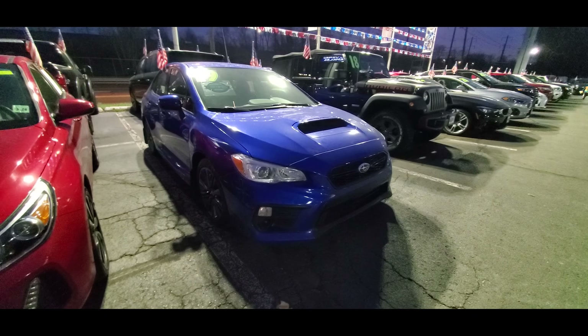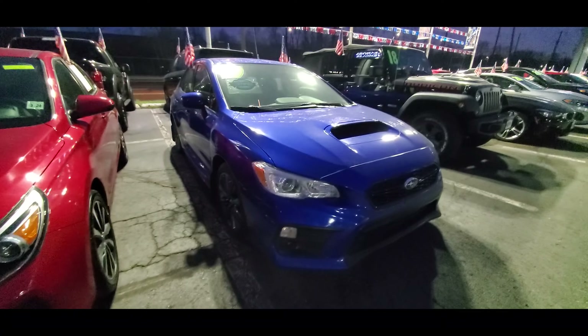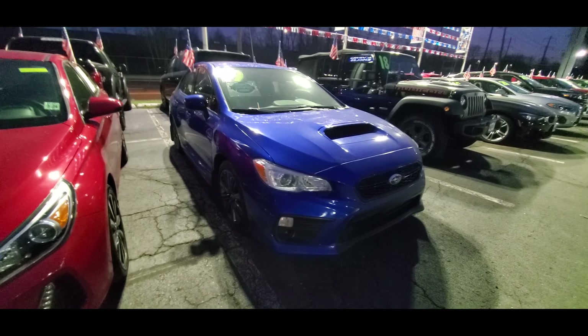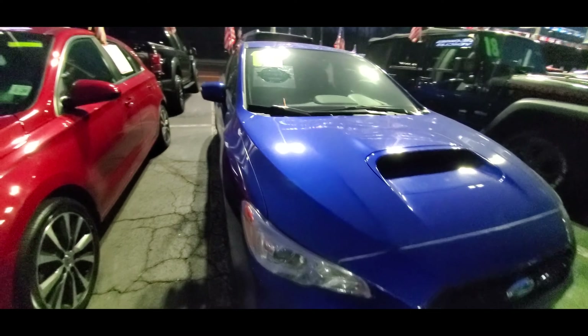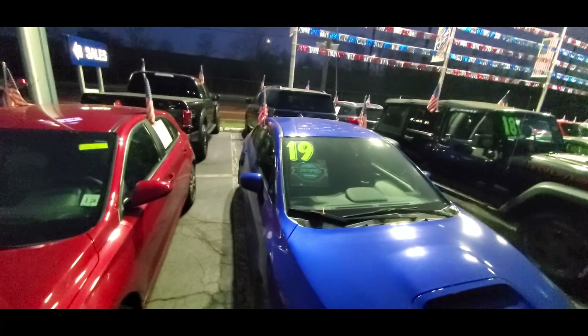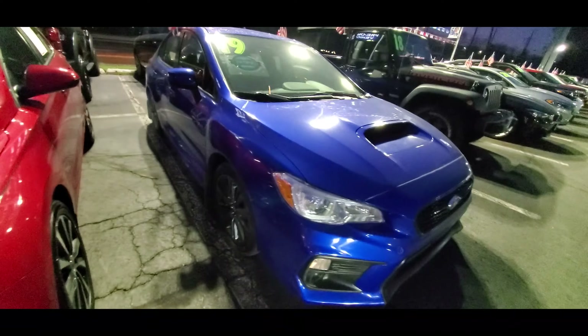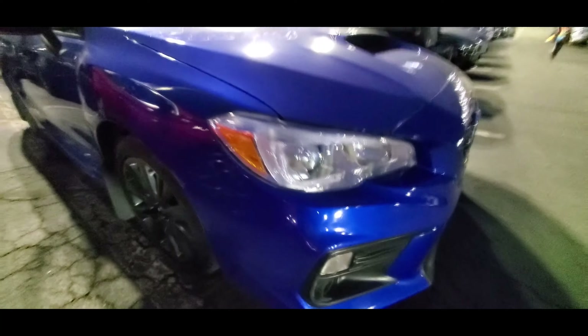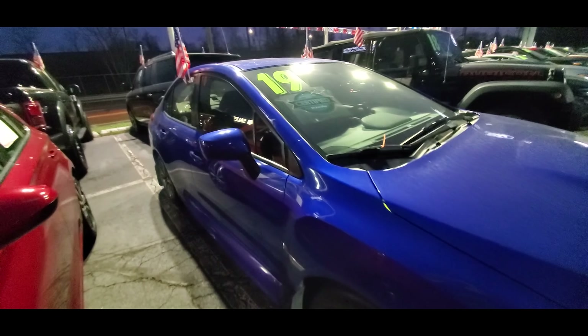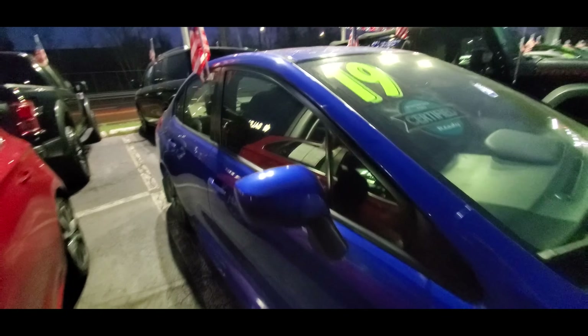Next up is the WRX STI. With that trim level, you get a 310 horsepower turbocharged 2.5 liter inline 4 cylinder Subaru boxer engine. You also get a driver-controlled center differential, front and rear limited slip differentials, a 6-speed manual transmission, Brembo brakes, STI sport-tuned suspension, and 19 inch wheels.